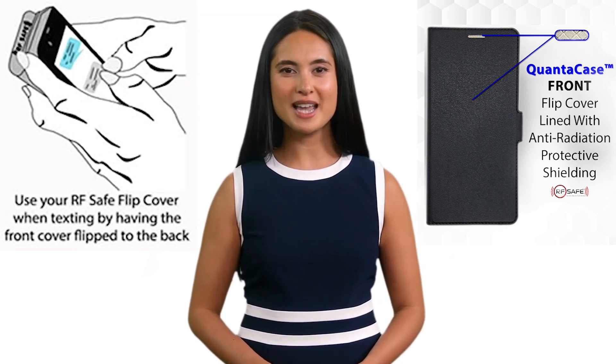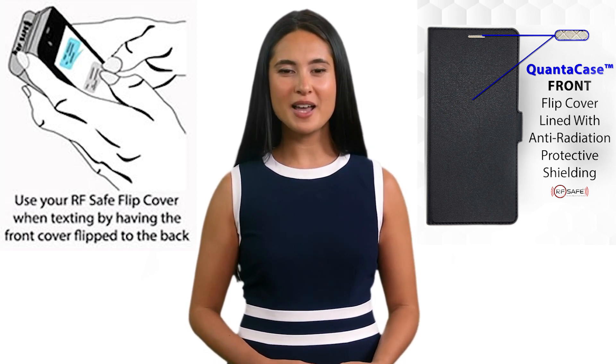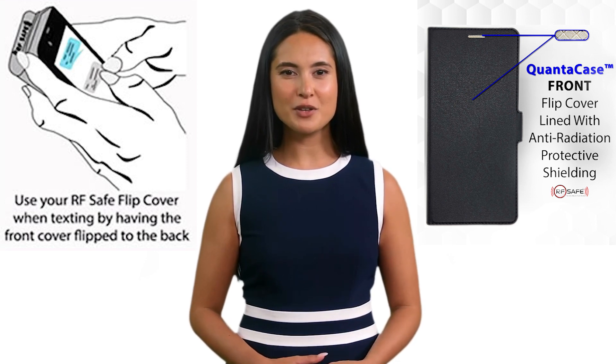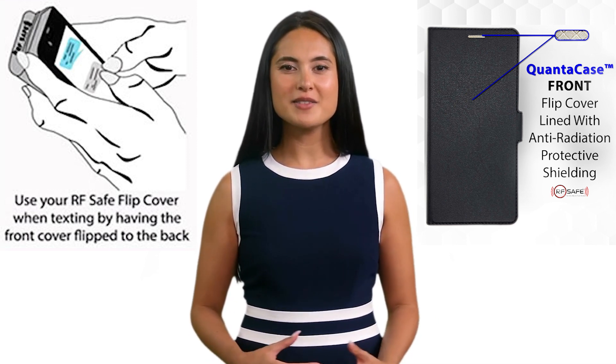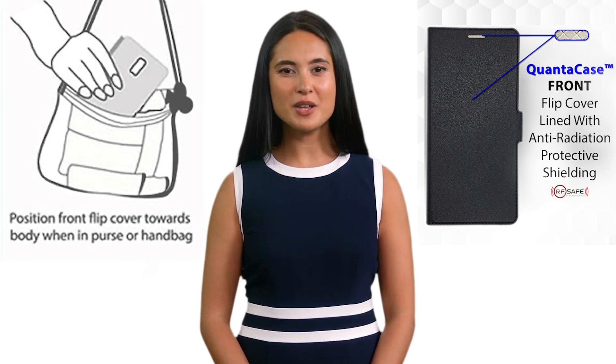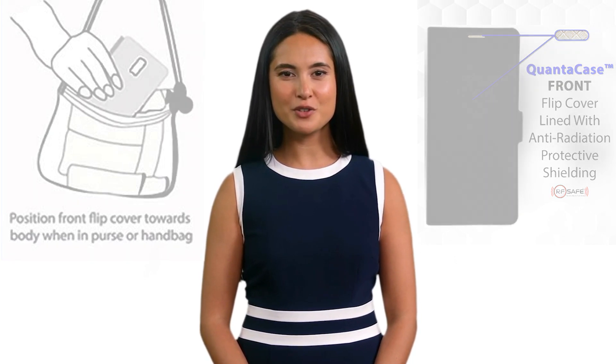For text communications, fold the flap behind the phone. This shields the device's back where the antennas are located while you hold it, providing protection for your hand without compromising radiation safety for the rest of your body due to the maintained distance. By following these simple guidelines, you can maximize the benefits of the QuantaCase and ensure you're minimizing radiation exposure during everyday phone use.